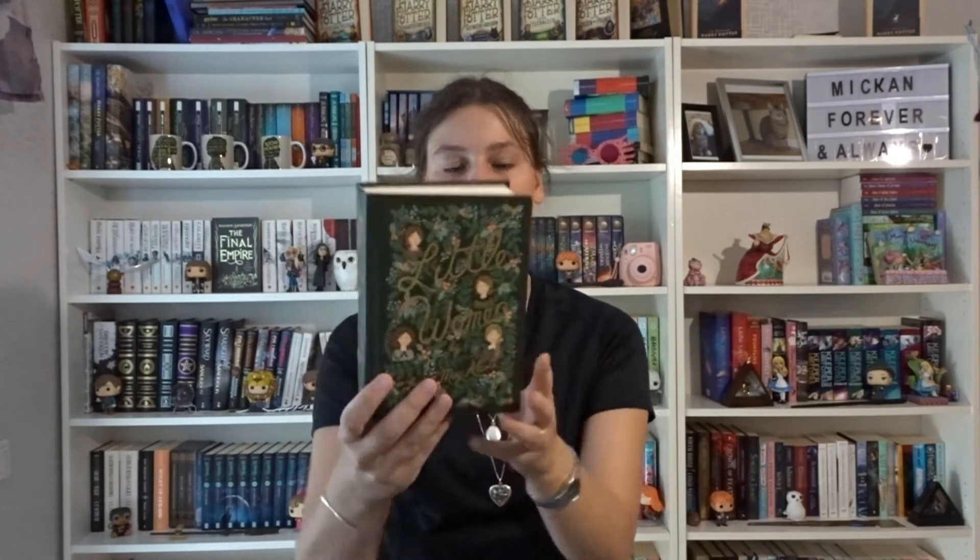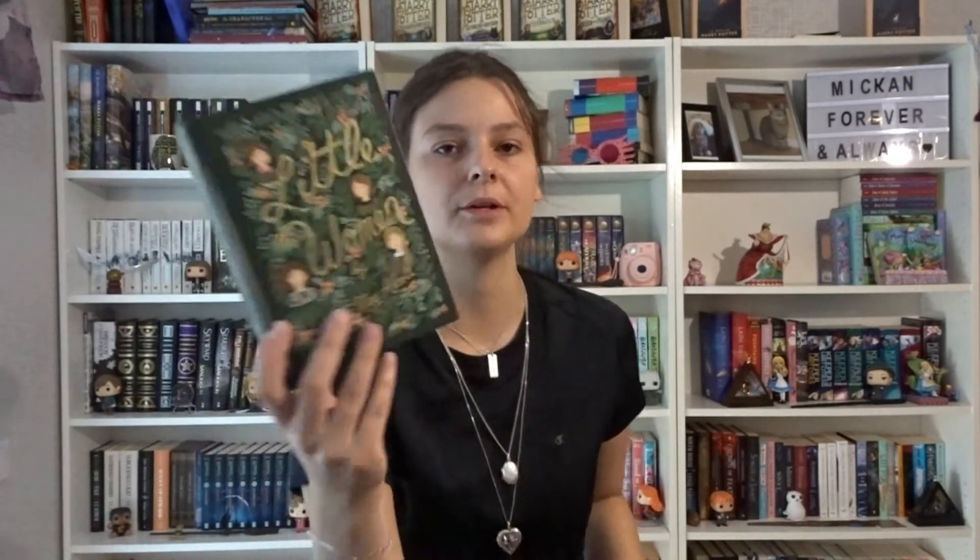Moving on — we have Little Women and Good Wives, books one and two combined. I have read these, not in these editions but I've read them — really, really love them. And of course, the beautiful Puffin in Bloom edition of Little Women. I also have Anne of Green Gables by L.M. Montgomery — I have a couple of editions. This one is annotated and I love it so much.